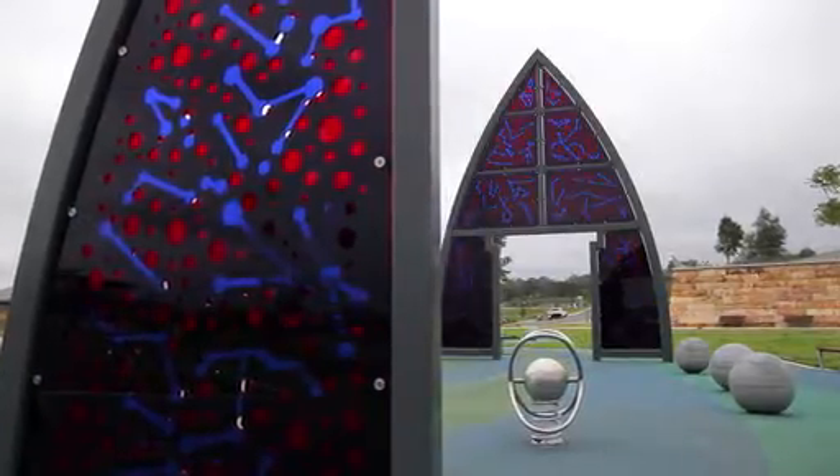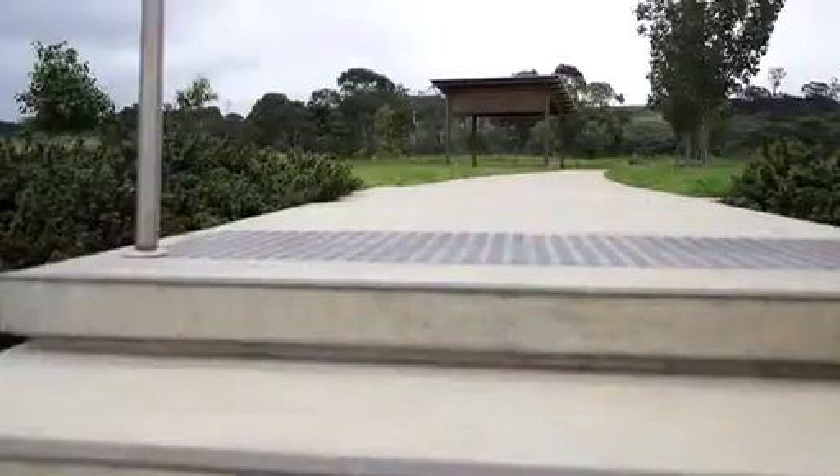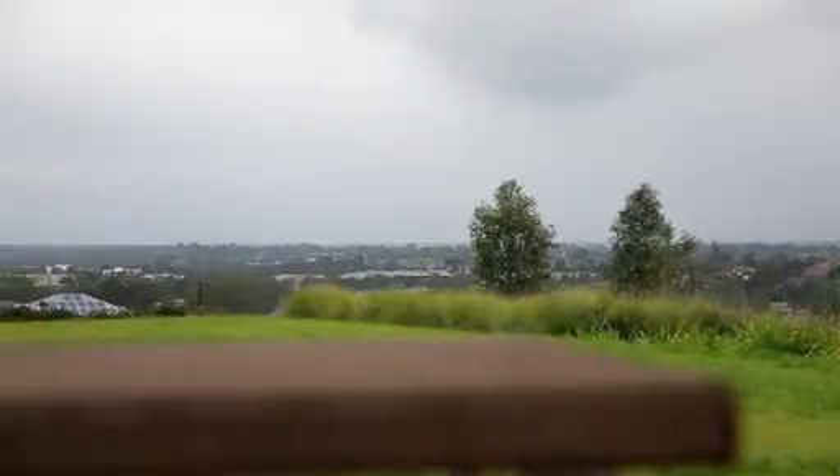There is also an emphasis on a family-friendly lifestyle, with parks, walking tracks and bike trails to ensure every member of the family can enjoy the outdoors.